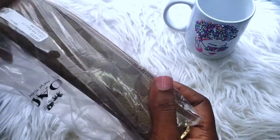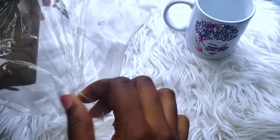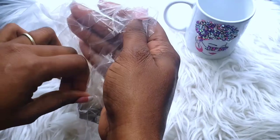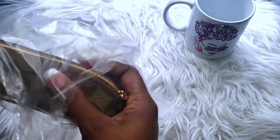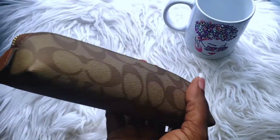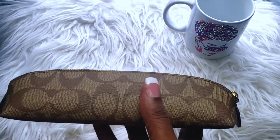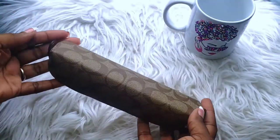All right, so it came in this bag — I just opened it. And it is the signature leather pencil case. The name of it, as they have it listed on the website, is Pencil Case in Signature Canvas. So this is basically what it looks like.